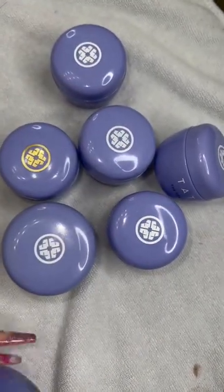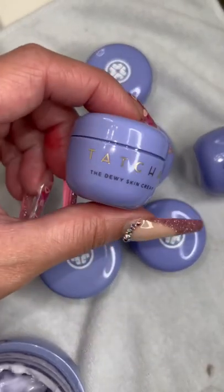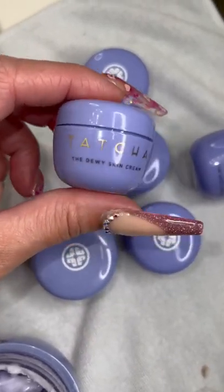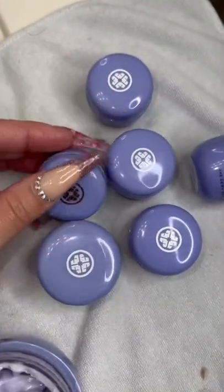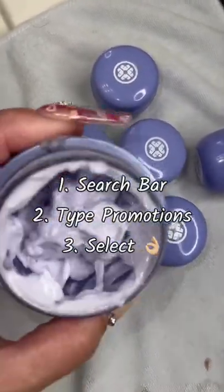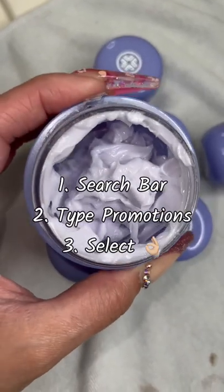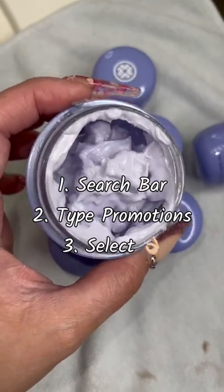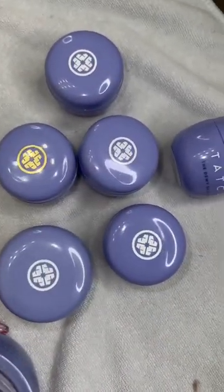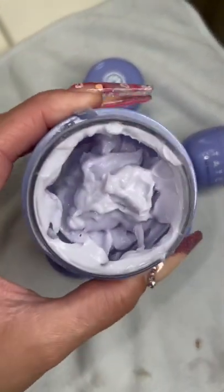Out of this, I basically collect them. You can get one of these for free every time you spend more than 25 bucks, I think it is, from Sephora. To get it, all you have to do is go to the little search bar, type in promotions, scroll down — 9 out of 10 you're going to see them there. Select and do yourself a favor, get them. Get it every time you buy from Sephora.